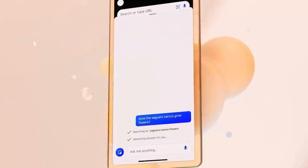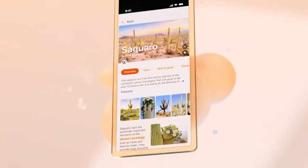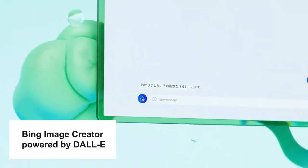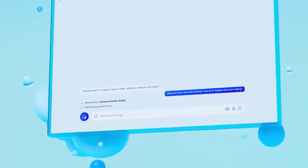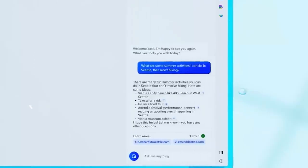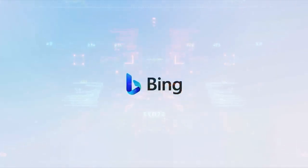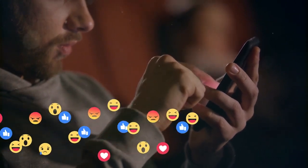Depending on the style you pick, the interface color actually changes to remind you of your choice. If you go for the creative style, you unlock some neat tools like Bing Image Creator powered by DALL-E, which lets you generate images from text — pretty awesome. Another great thing about Bing is how the text shows up on screen. It's like the AI is speaking to you in a real-time conversation, which makes the whole experience feel immersive.